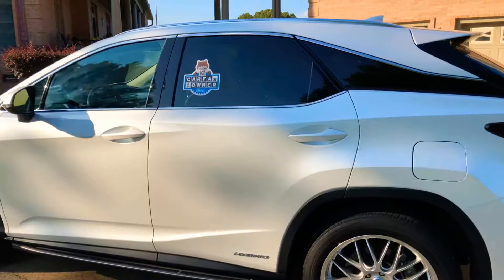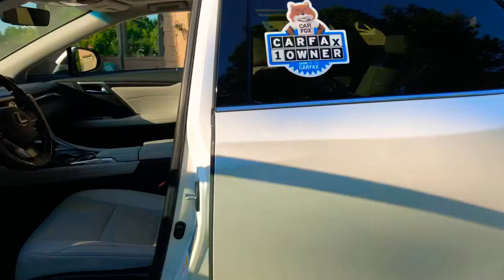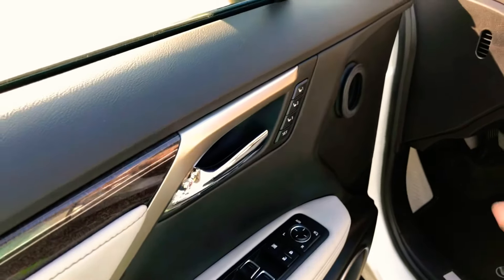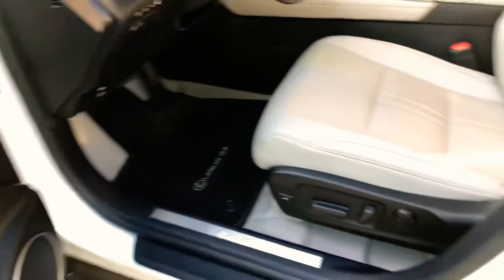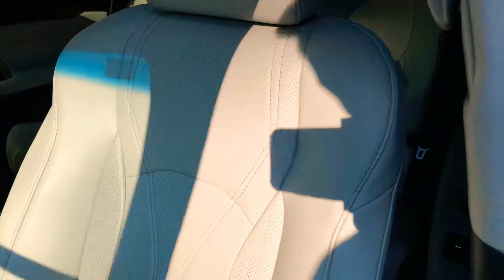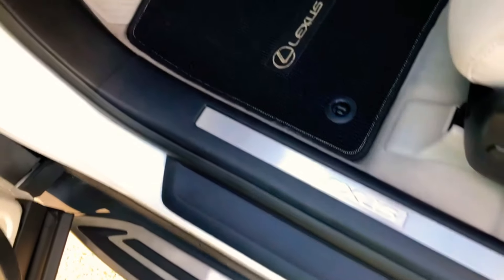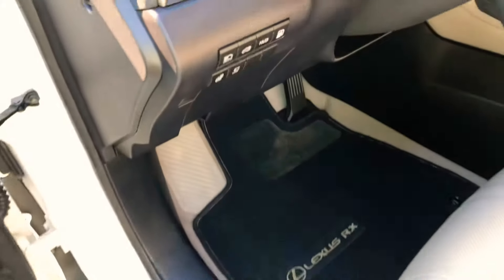No rust, in like-new condition. It's got power windows, power locks, power mirrors, a blind spot monitor system, memory seat, power folding mirrors, heated and cooled leather seats. The leather is in excellent condition — no wear. Power seat and lumbar support on both sides. It's got clean floor mats and carpets, and I've got some all-weather floor mats coming.